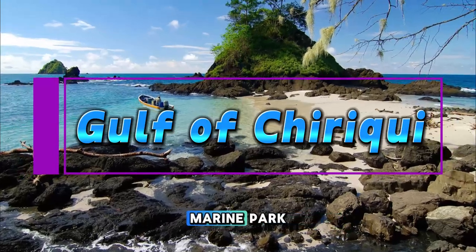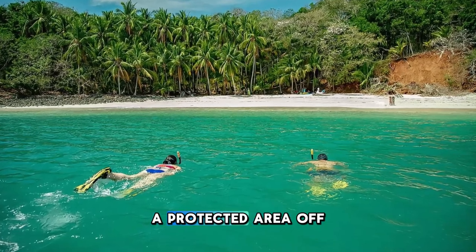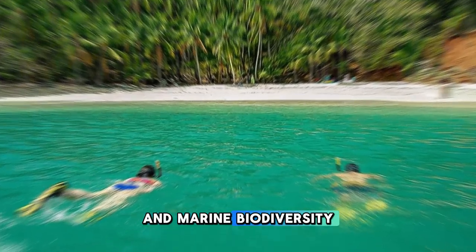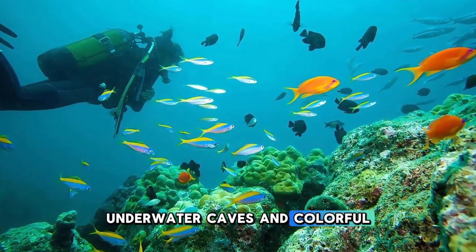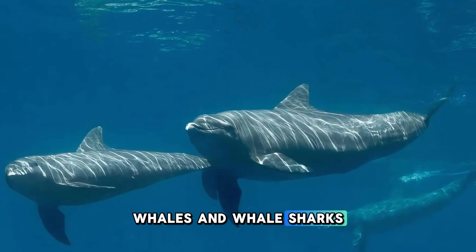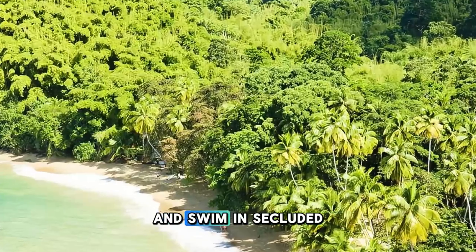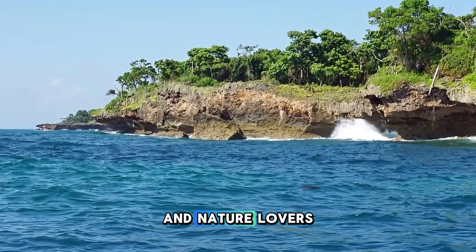Gulf of Chiriquí National Marine Park. Dive into the crystal-clear waters of the Gulf of Chiriquí National Marine Park, a protected area off Panama's Pacific coast known for its stunning coral reefs and marine biodiversity. Snorkel or scuba dive among vibrant coral gardens, underwater caves, and colorful fish that inhabit the park's pristine waters. Encounter majestic marine creatures such as dolphins, whales, and whale sharks as you explore the park's diverse ecosystems. Relax on deserted beaches and swim in secluded coves surrounded by lush tropical vegetation. The Gulf of Chiriquí National Marine Park is a paradise for underwater adventurers and nature lovers.